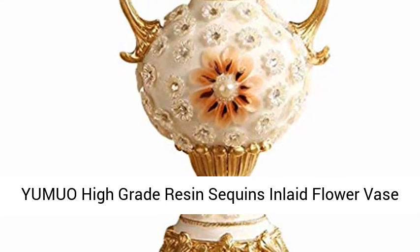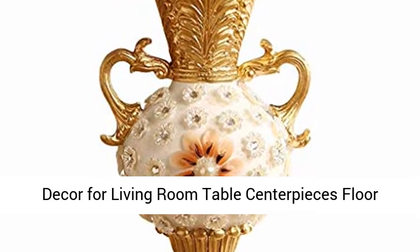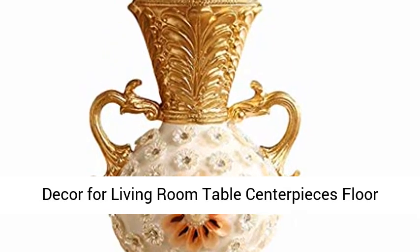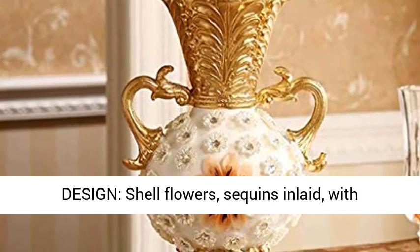Yumuo High Grade Resin Sequins Inlet Flower Vase, High Lega Jar, European Style Luxurious Home Décor for Living Room Table Centerpieces, Floor Vase or Wedding Gift — White and Gold, 32cm. Perfect Design.